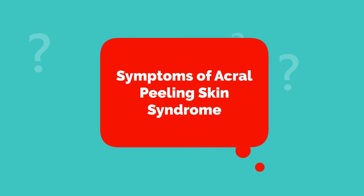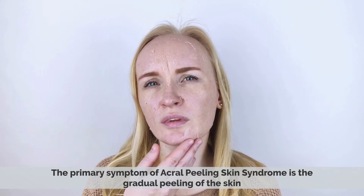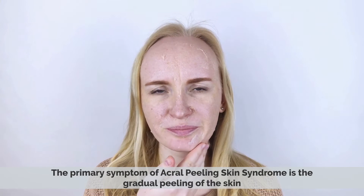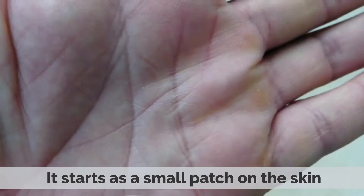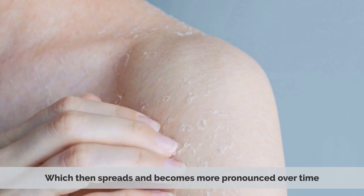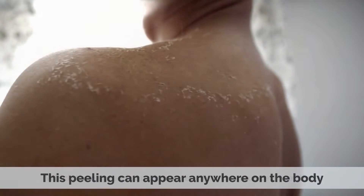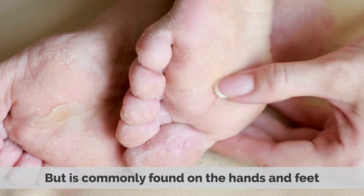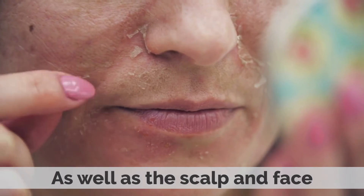The primary symptom of Acryl Peeling Skin Syndrome is the gradual peeling of the skin. It starts as a small patch on the skin, which then spreads and becomes more pronounced over time. The peeling can appear anywhere on the body, but is commonly found on the hands and feet, as well as the scalp and face.